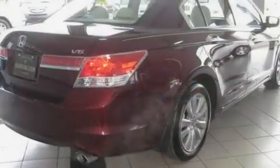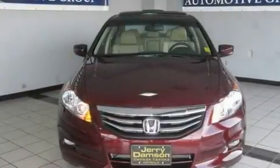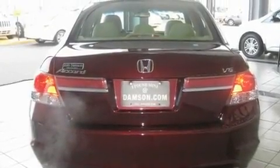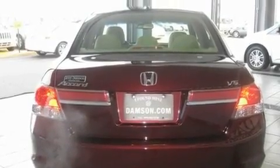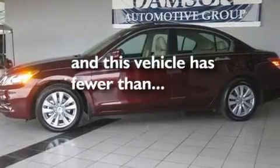Its top features include a power moonroof, heated seats, cruise control, a premium audio system, leather seats, a double wishbone independent front suspension, 17-inch alloy wheels, a low-tire pressure indicator, and air conditioning with automatic climate control. This vehicle has fewer than 2,000 miles on the odometer.